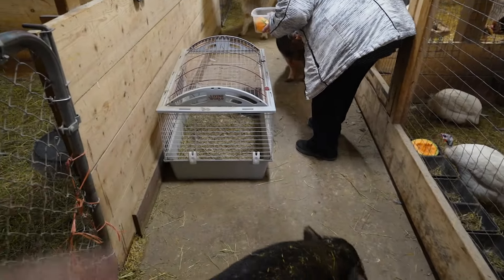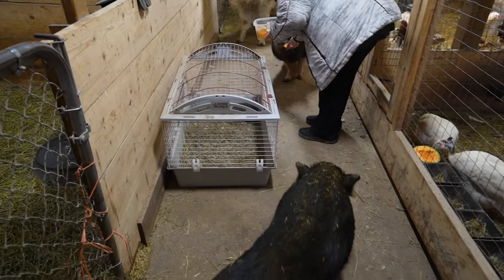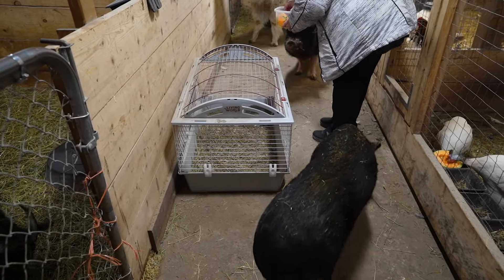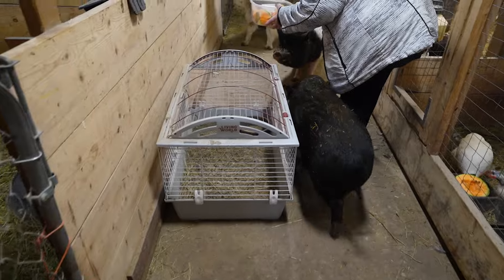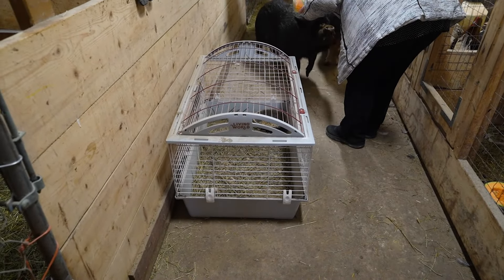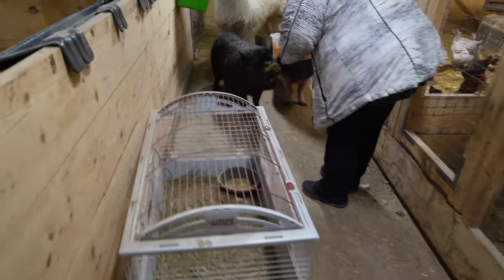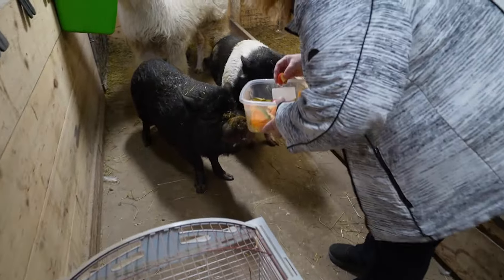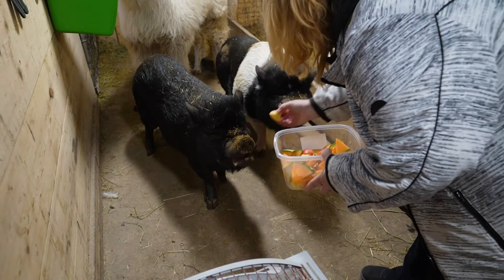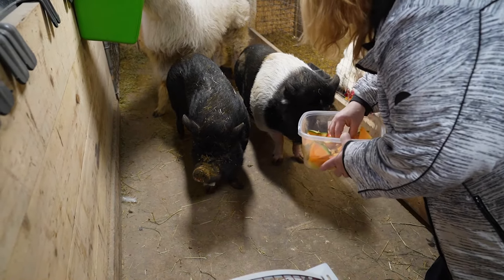I guess we can move that cage out. Some of you had asked what is in that cage — well, there was a pigeon that was injured, so we brought the pigeon in and did an isolation in there for a week or two. And the pigeon's now gone — well, not gone gone. We put it back outside with its friends. So all's good there, all healed up.